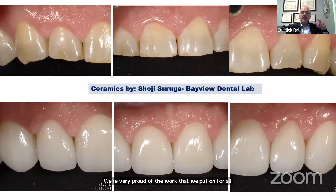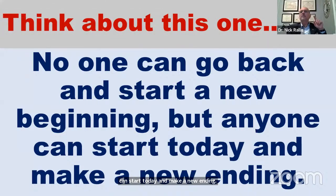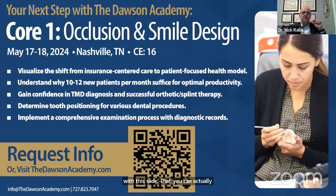I'm going to leave you with a couple of things. One of my favorite quotes: 'No one can go back and start a new beginning, but anyone can start today and make a new ending.' I'm also leaving you with a slide you can scan to request more info from the academy — Core One Occlusion and Smile Design — with the next course in Nashville on May 17th and 18th.